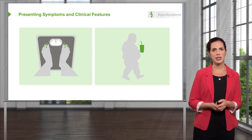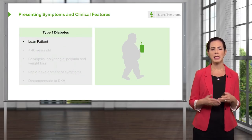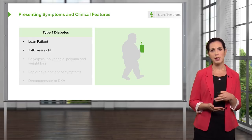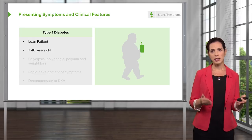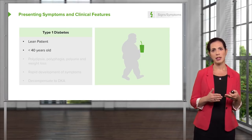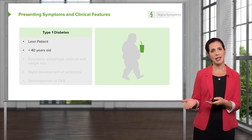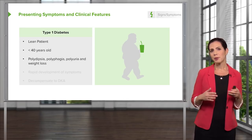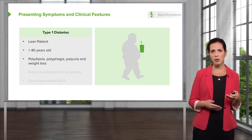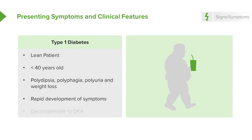For type 1 diabetes, this is generally going to be a lean patient, younger, less than 40 years old. Historically, pediatric patients presenting with hyperglycemia have fallen into this category, though increasing rates of childhood obesity mean patients may more often now fall into the type 2 category. There are also the classic polys: polydipsia, polyphagia, polyuria, and weight loss — the patient is drinking more, eating more, and urinating more. Generally, it's a rapid development of symptoms over days or weeks, and this decompensates to DKA when patients don't take their medication or their body is under stress.